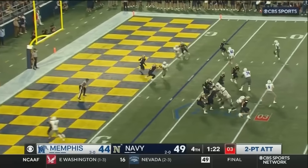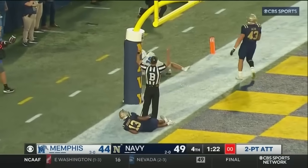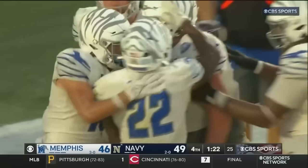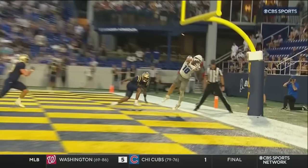Thomas goes in motion. Hennigan rolling, tossing — there it is, caught! Two-point conversion is good. Colby Drake back into the game, Hennigan finds him. And with a minute 22 to go, we have a three-point game between the undefeated Tigers and undefeated Midshipmen.